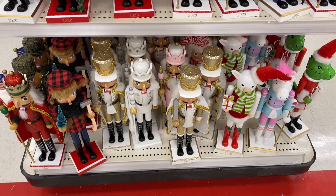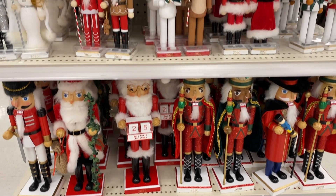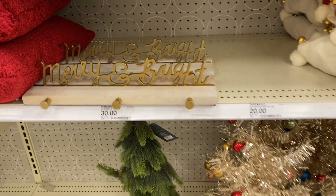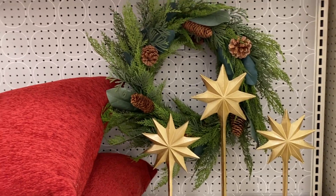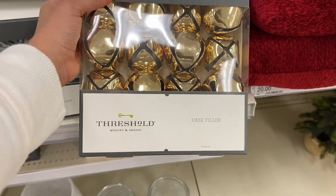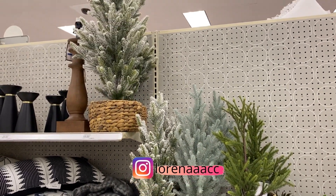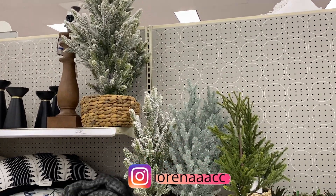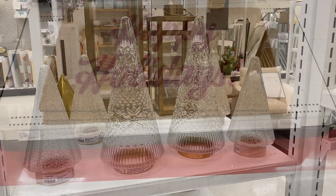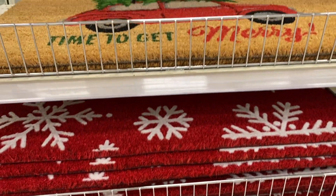They always have really cute nutcrackers. I love that the ones at Target say the year — we usually always get one with the year, and especially 2020 being a pretty memorable year, I think I want something that says the year. I also love these bells — they're a vase filler and I thought they were really cute and different. They also had a super cute doormat with a little doggy, and I really liked this red one with snowflakes — again, that pop of red.